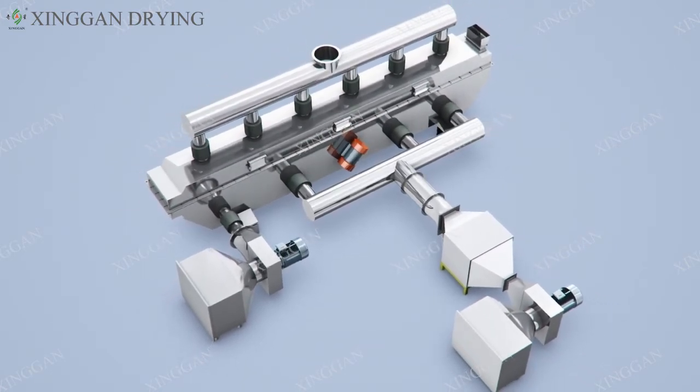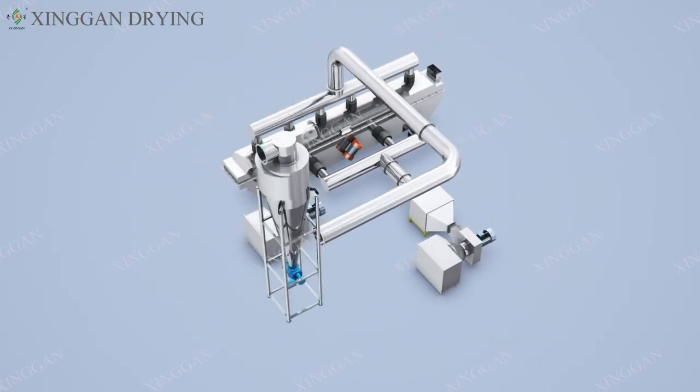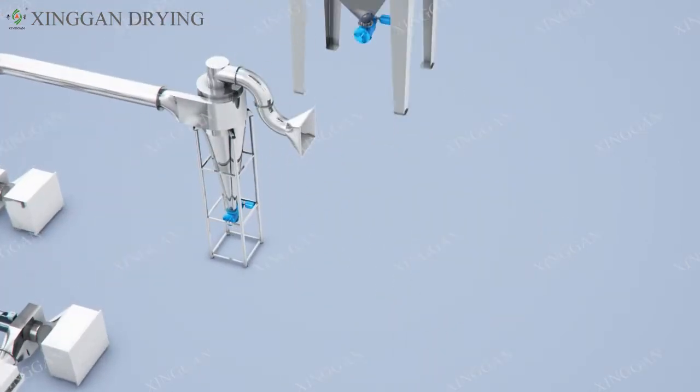Heating System: heat source required for hot air supports coal, oil, gas, steam, electricity and other programs.